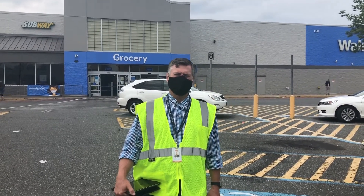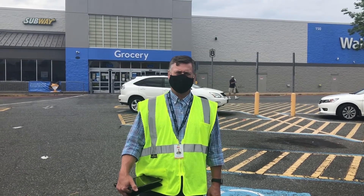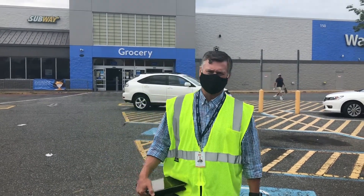Welcome back everyone. We're going to be touring Walmart 2845. The store manager is Billy and the department manager I deal with mostly is Christy. Let's go in.